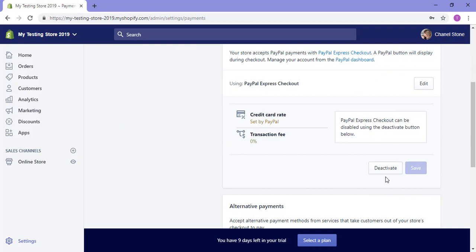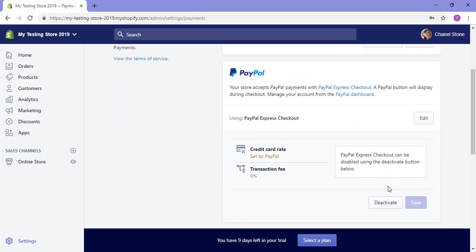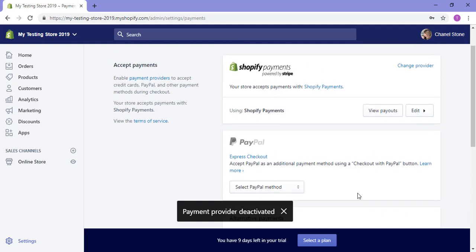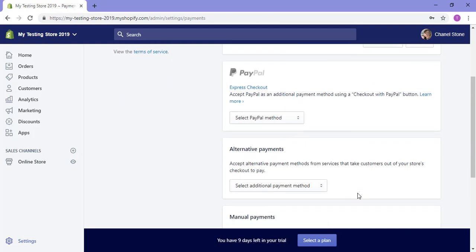Scroll down a little bit and you'll need to deactivate. While this may seem a little bit scary, we're going to go ahead and activate it again so everything's done correctly. The best part about this activation process is that if you're logged into the same browser with your PayPal, it'll be quick and you won't need to re-enter your details.